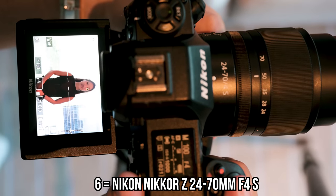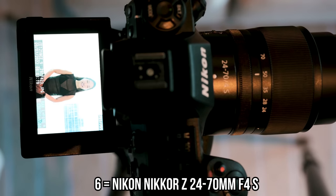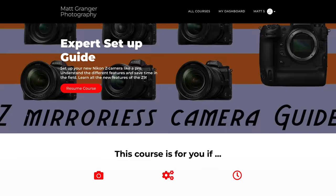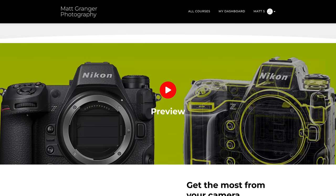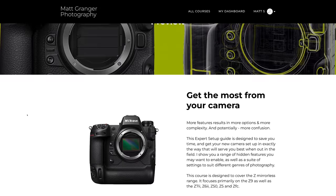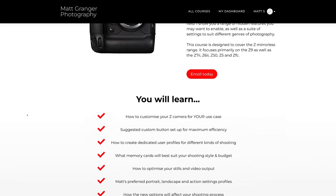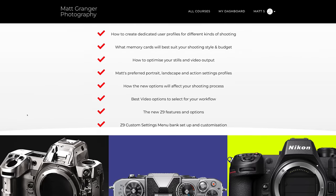So far, all six are giving really acceptable results. If you're in the Nikon Z system, make sure you check out my expert setup guide — it takes you through every different camera in the range, shows you how to initially set them up, all the physical controls, and how to customize it for your particular style of shooting. Link in the description below.